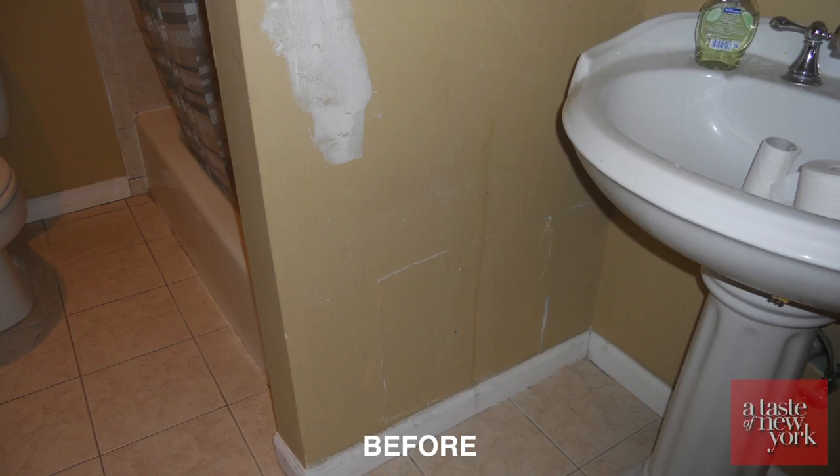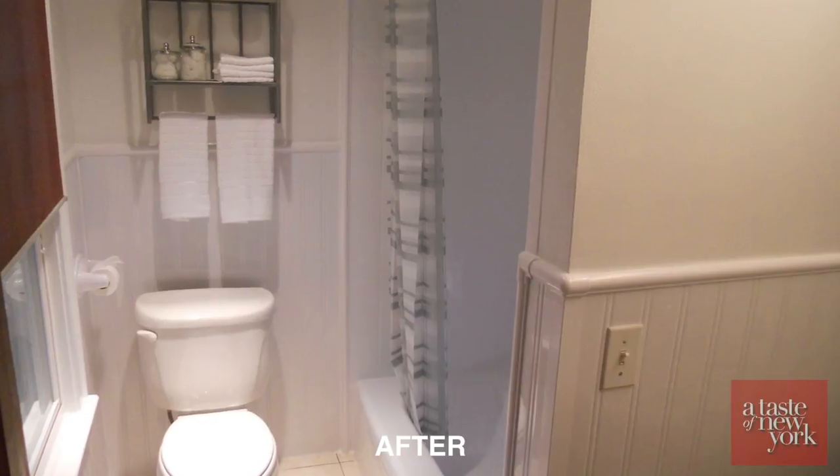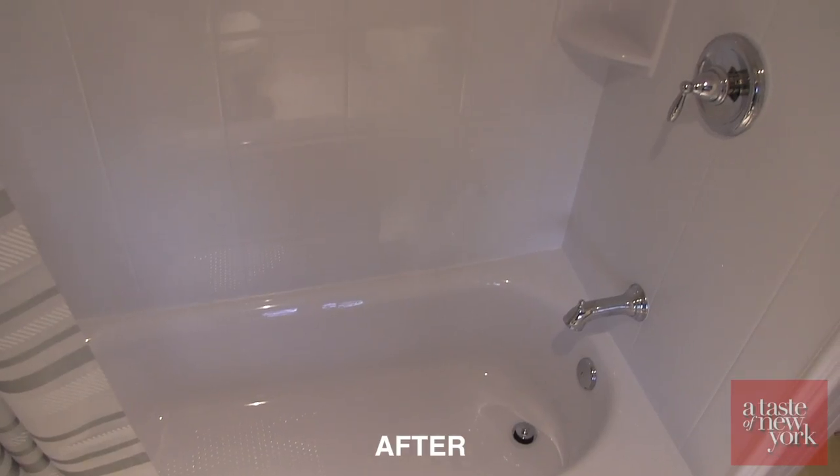As you can see from the before and after, what a phenomenal job Bath Fitter did. Let's find out a little more about them.